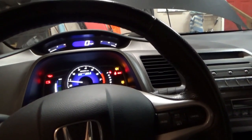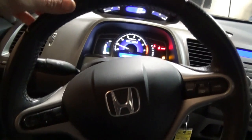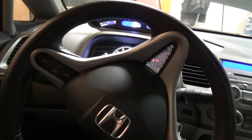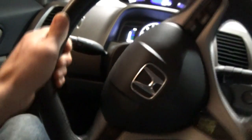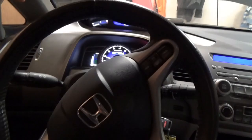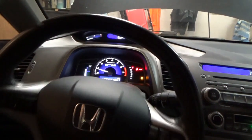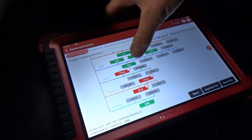If you start the car up, you see the steering wheel turn right away, and turning it left is super easy. Turning it right, you have to fight it. And it always wants to go left. No trouble codes. Very interesting. So let's jump right into the EPS.